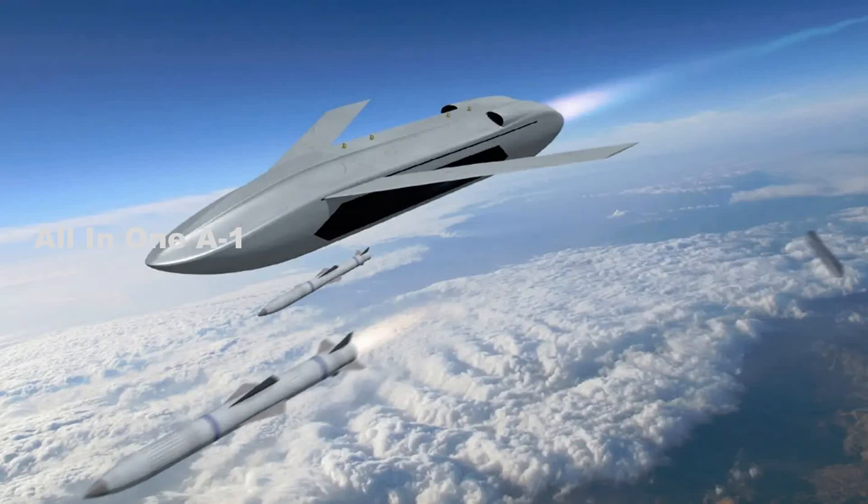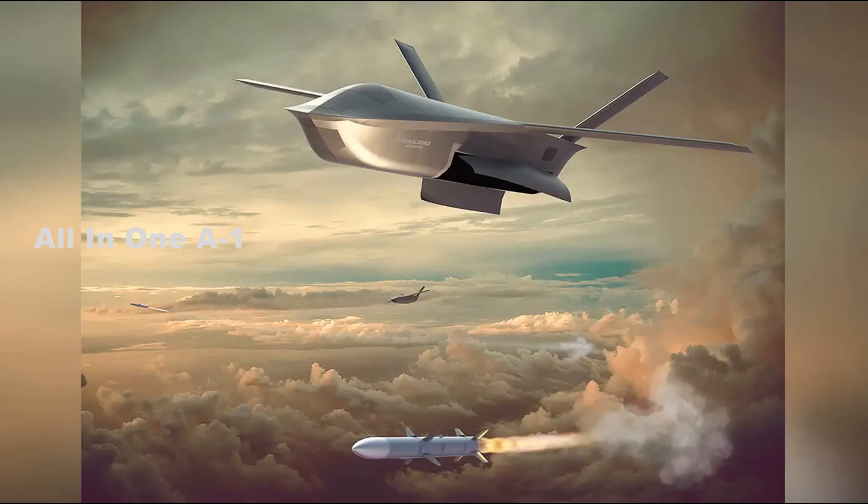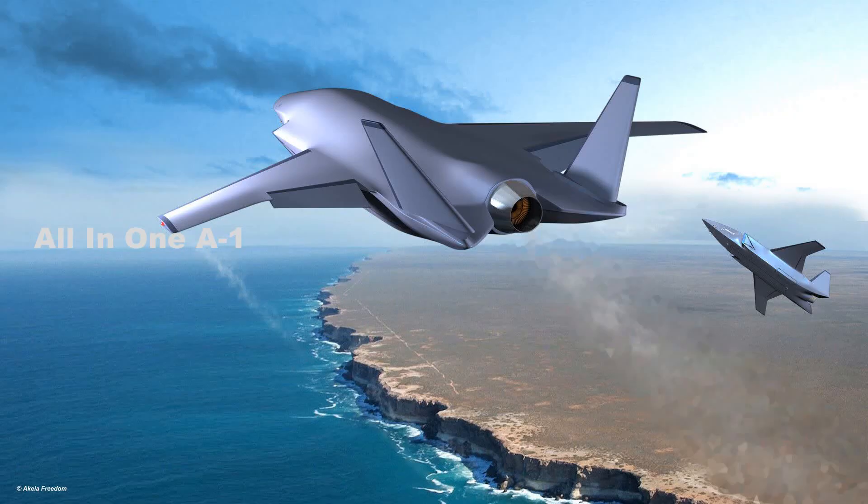U.S. Air Force Longshot Air-to-Air Combat Drone System. General Atomics Aeronautical Systems has revealed for the first time an artist's impression of a missile-carrying air-to-air combat drone that it is developing as part of the Defense Advanced Research Projects Agency's Longshot Program.